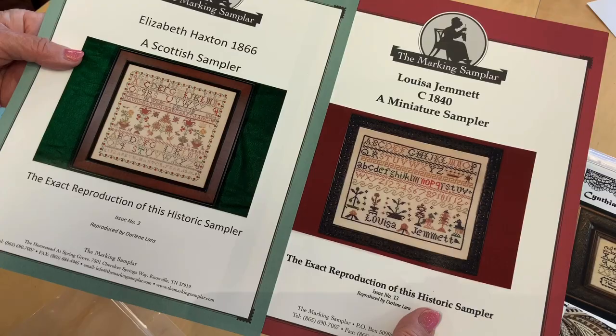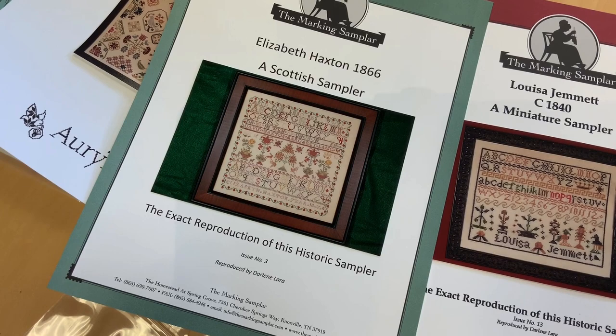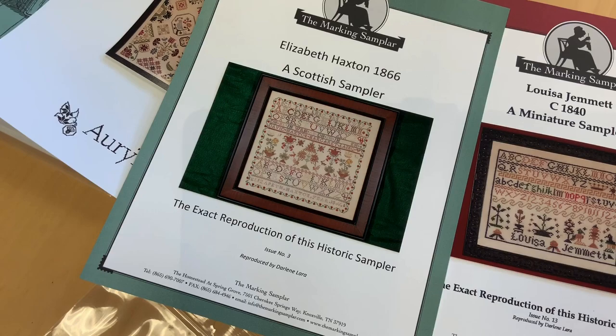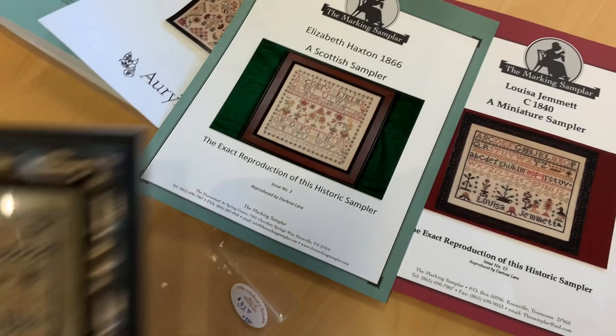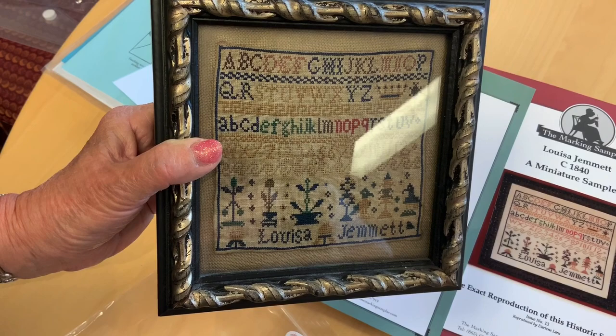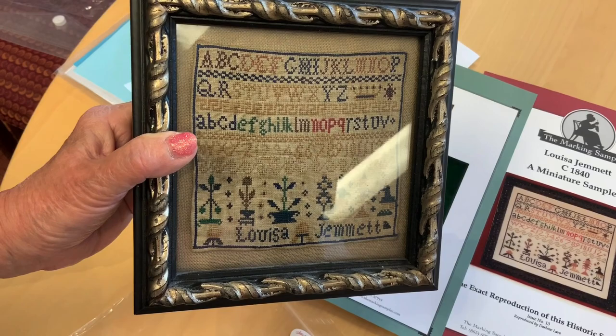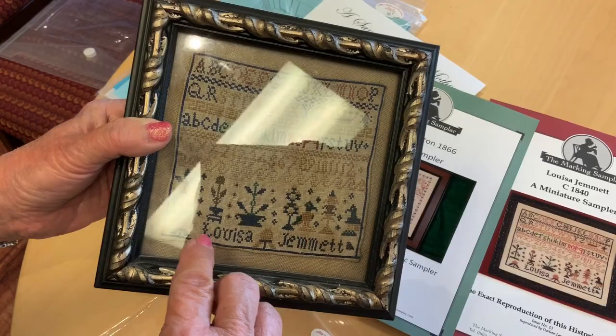These came in from the Marking Sampler, from Darlene Laura, and we have the Louisa Gemmit model — I love that. And Elizabeth Haxton — she's really pretty. I love Scottish samplers, I don't know why, maybe because I'm Scottish — actually, this is unknown to us. Isn't that precious? It's on loan from Vicki at Needlework Press — it's her model — and Jemma is really close to Jennet, or she could make it a Vicki. She's a designer, she can do whatever she wants.